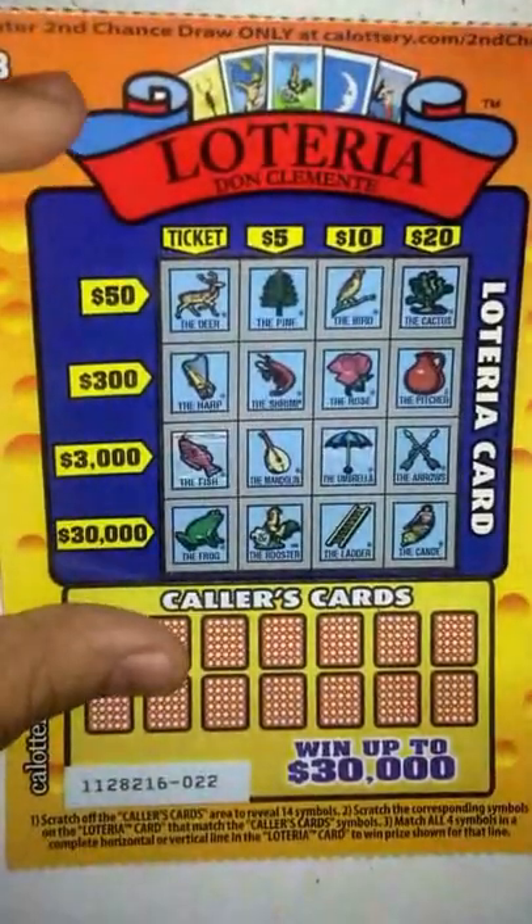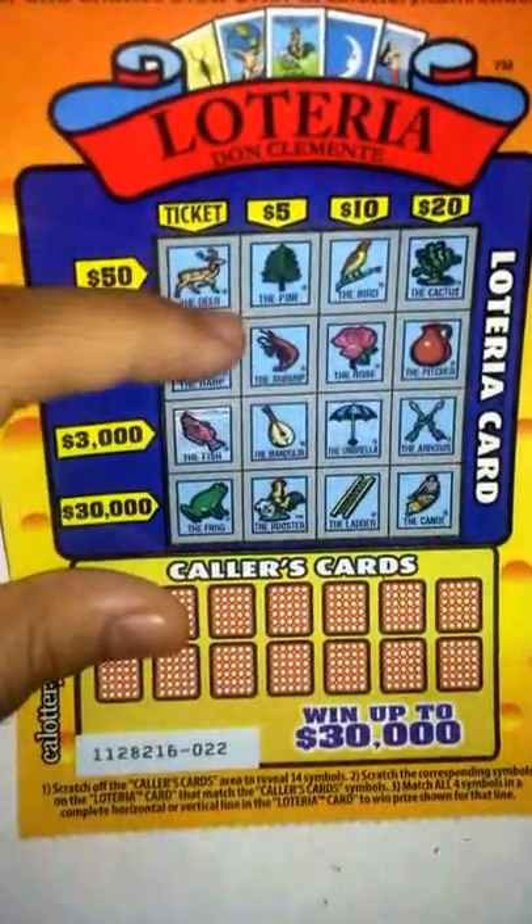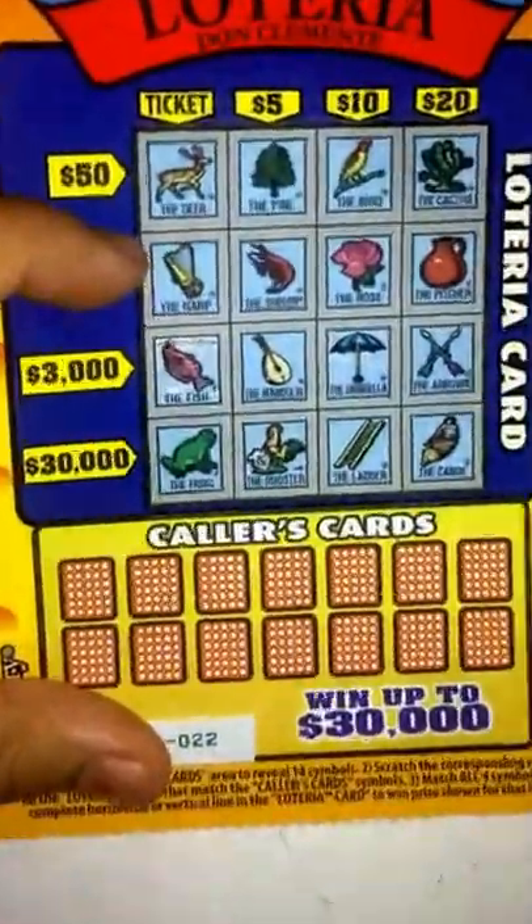What's up guys, got another scratcher here — a $3 one, Loteria, one of my favorites. Let's go ahead and get started on it.